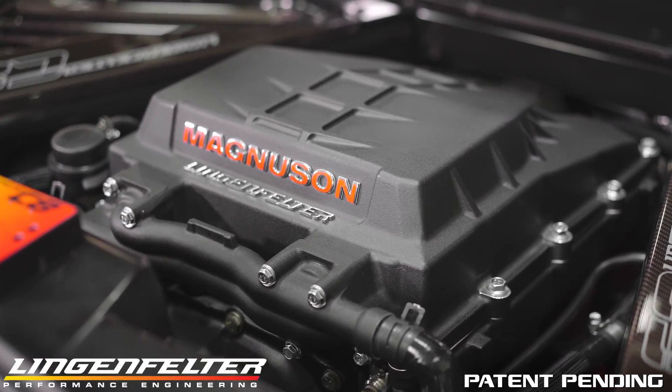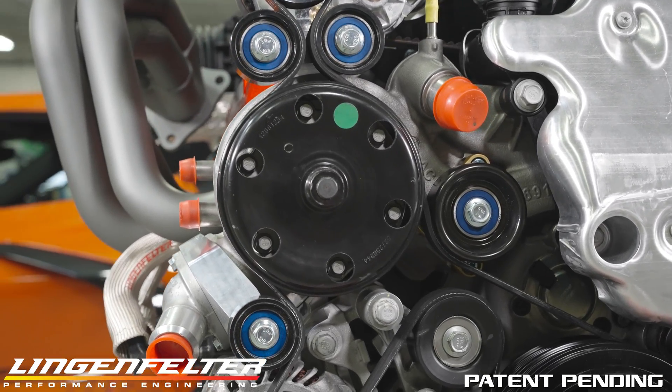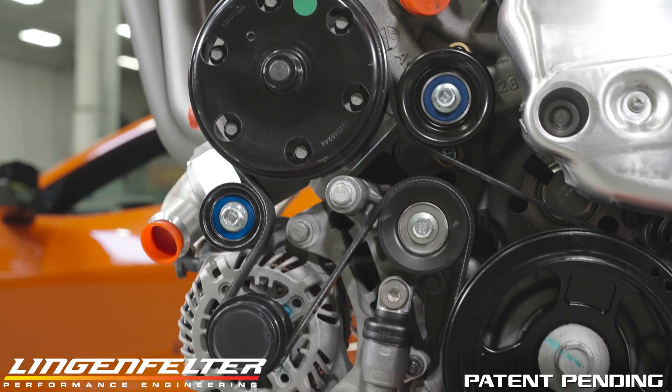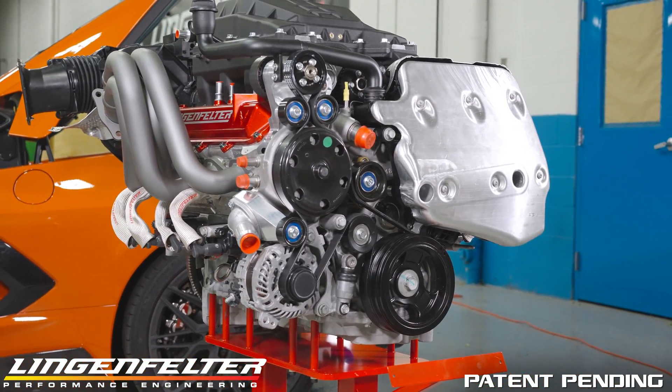The system features a patent-pending supercharger drive system which retains the factory belt line and retains the stock location of the factory dry sump oiling components, bulkhead connections, and electrical placements.